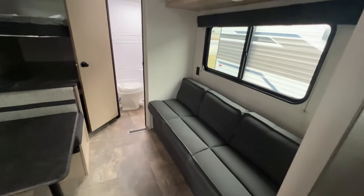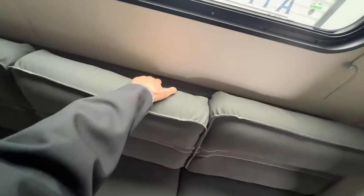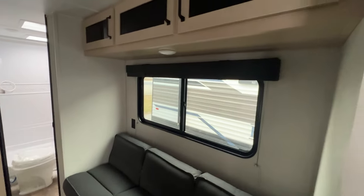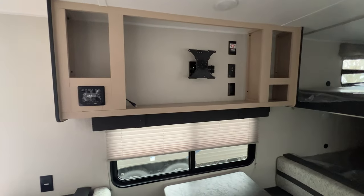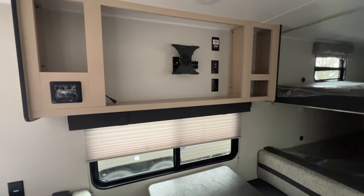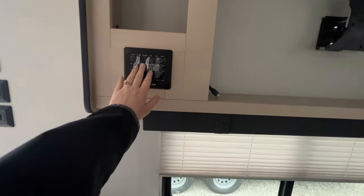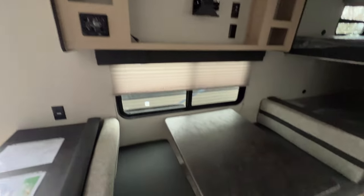Walking along, there's a jackknife sofa that folds down to a sleeping spot for extra people, with very plush and comfortable seating. Power outlet is back there, huge windows, and storage above. Right across the way is where your TV goes — there's already a bracket installed and you can swivel it out and change the position. Here we also have the Bluetooth speaker system; just connect your phone to listen to your own music.